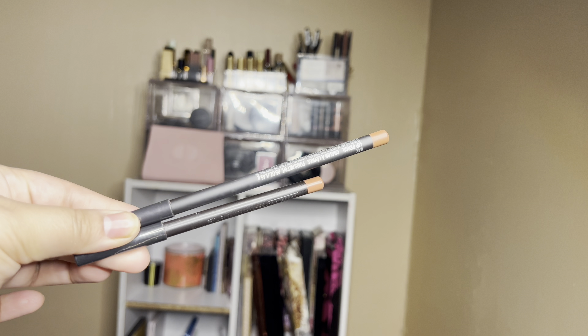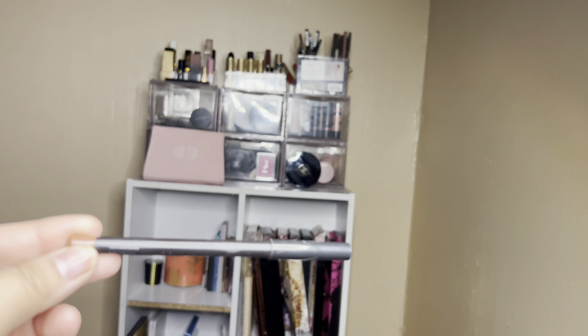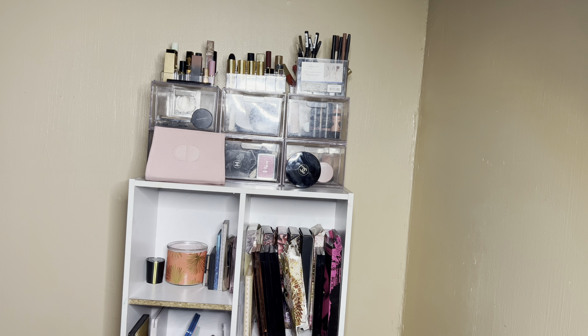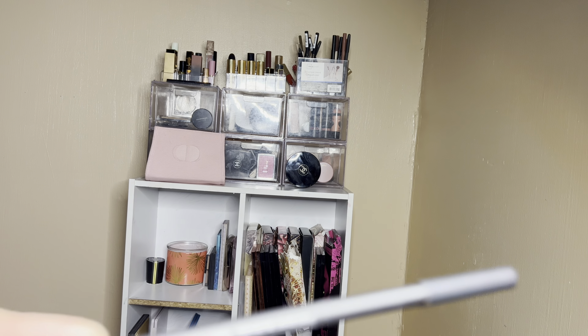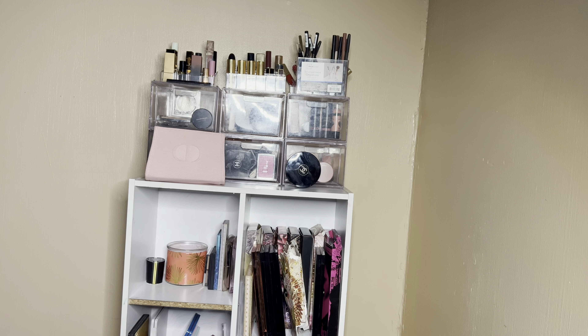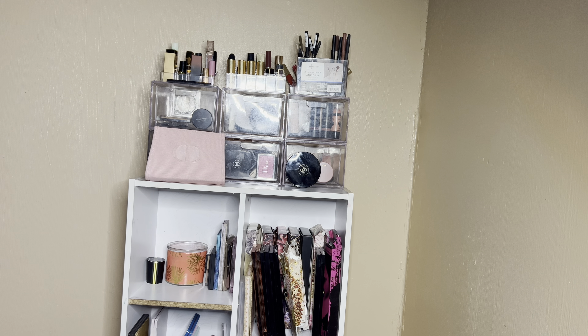Let's get into the two lip liners — both by MAC. One is in shade Strip Down, a neutral kind of brown color. I've only really been reaching for my Dior or Charlotte Tilbury Pillow Talk, so it'll be fun to get a little use on this. Next is Oak, a nudie color — more neutral, while Strip Down has a little more warmth. I'll give both of those a go.